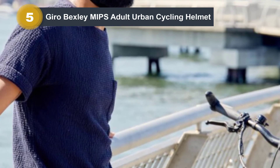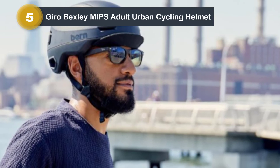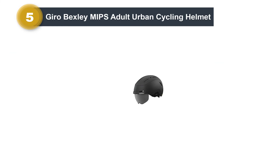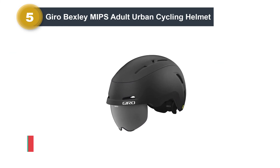The helmet features a hybrid construction for a durable but lightweight build. The shape is not protruding and includes sidewalls for added protection and style. It comes with a stylish and functional front visor to protect your eyes from incoming dust and rain.